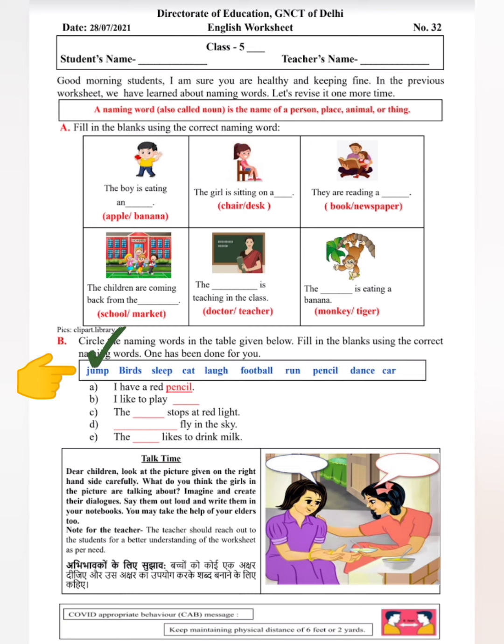जैसे कि jump — क्या jump कोई नाम है? क्या jump किसी इनसान का, सामान का, जानवर का या जगह का नाम हो सकता है? Jump मतलब कूदना — नहीं, वो तो एक activity है, वो एक काम है। तो आपको इसमें से चांटना है कि कौन से words naming words हैं, और उनको circle करना है, और फिर जो circle किये गए words होंगे उनको नीचे दिये गए fill in the blanks में fill करना है।